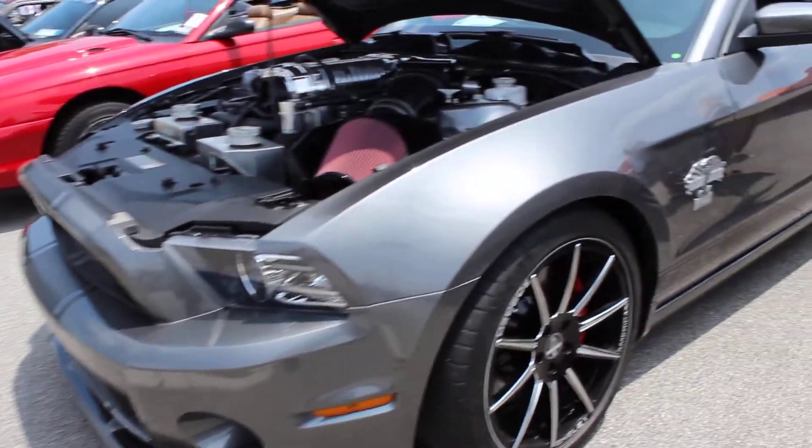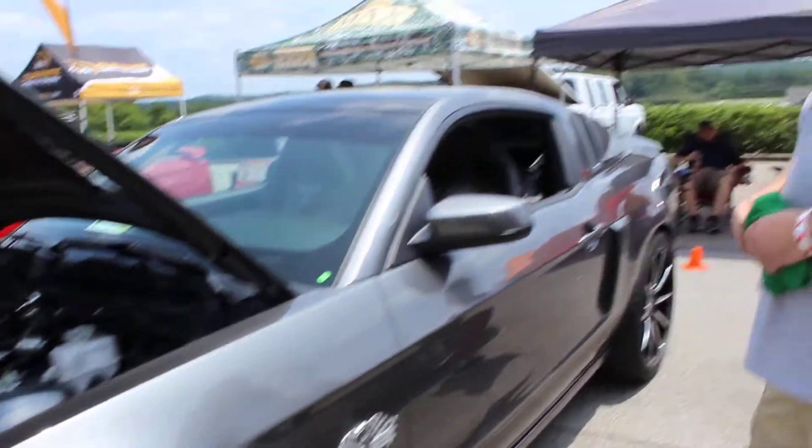Alright guys, we've located another very special car and we're going to talk to the owners right here. How's it going sir? Good. What's your name? Michael Bonds. Got your lovely wife there with you. Hi, I'm Devin. Good to have you guys.